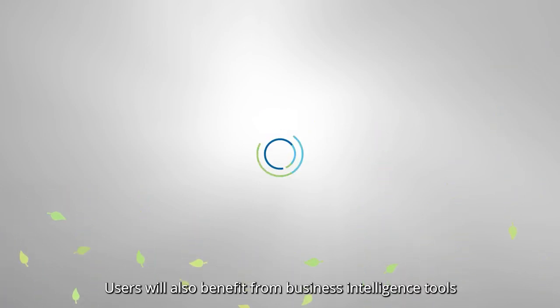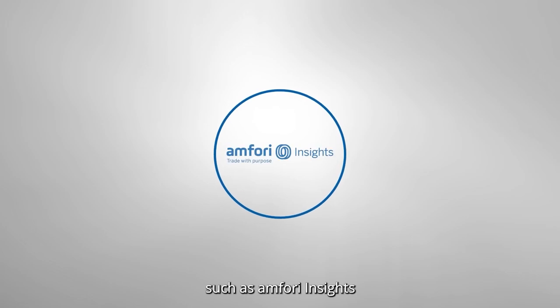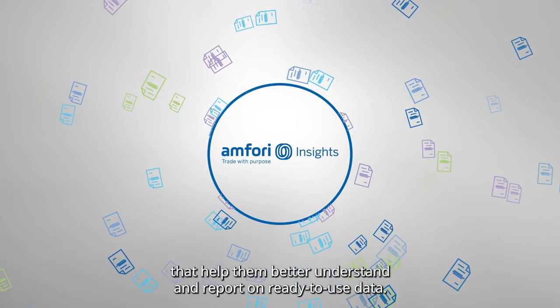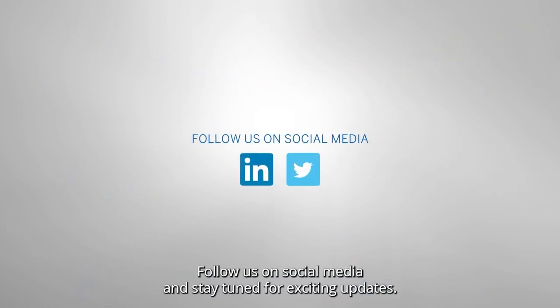Users will also benefit from business intelligence tools such as Amphori Insights that help them better understand and report on ready-to-use data. Follow us on social media and stay tuned for exciting updates.